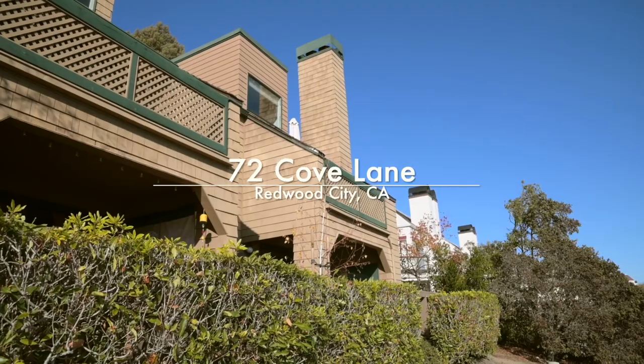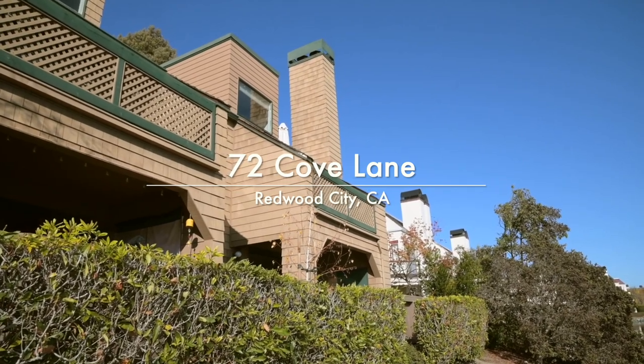Hi, Spencer Su here, Tech Realtor of the Bay Area. Welcome to my latest listing — follow me as I first show you the beauty of this area.